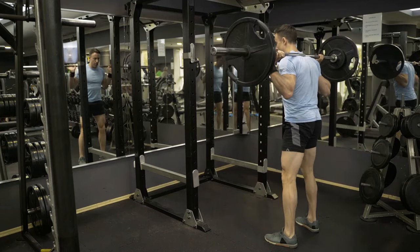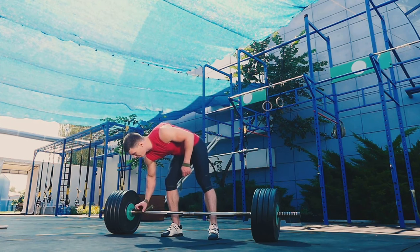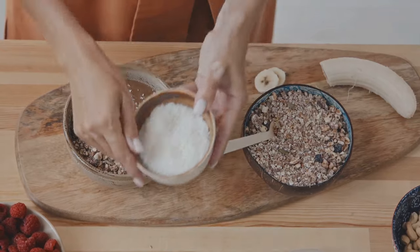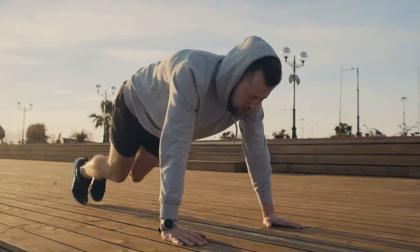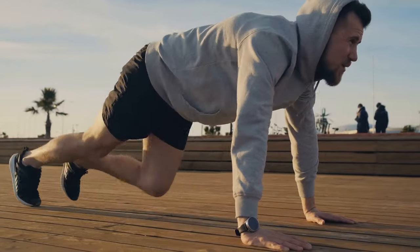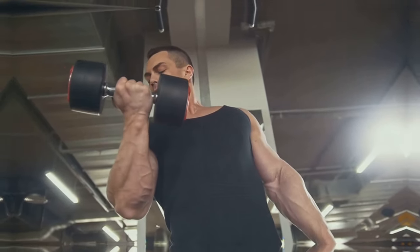This is where resistance training and a calorie surplus come into play. Resistance training creates microscopic tears in your muscle fibers, signaling your body to repair and rebuild them stronger. A calorie surplus provides the necessary energy and building blocks for this repair and growth process. By consistently engaging in resistance training and consuming adequate calories and protein, you can tip the balance in favor of muscle protein synthesis and achieve consistent muscle growth.